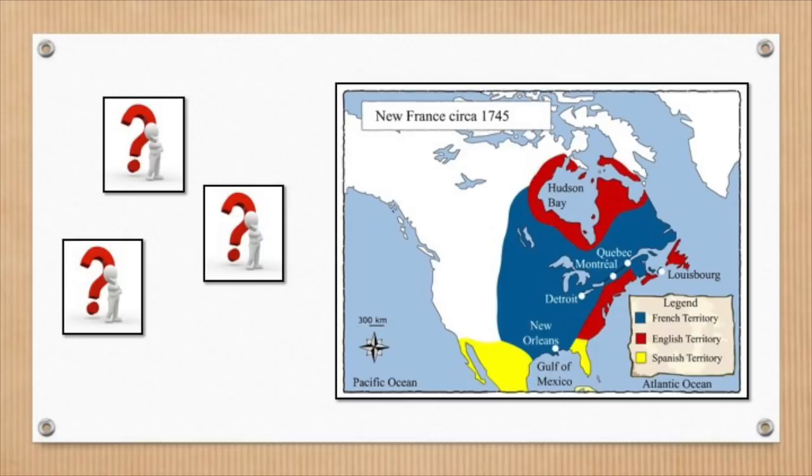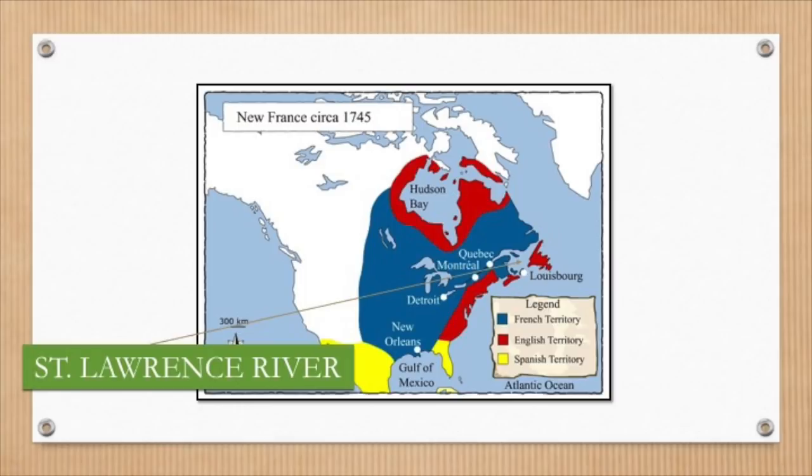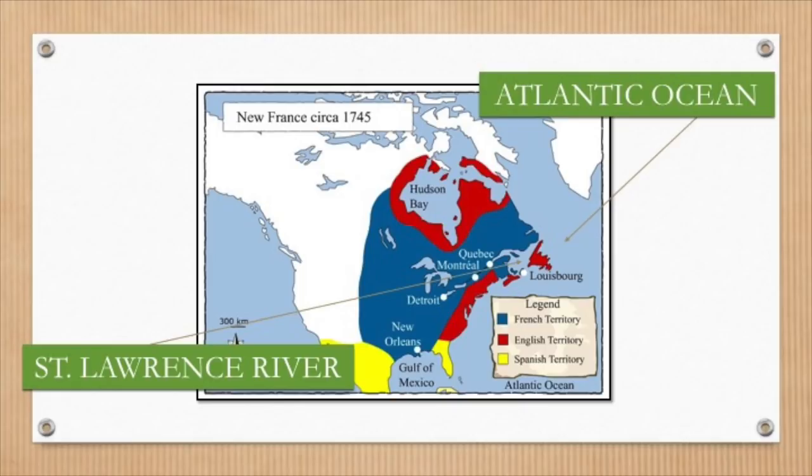The fort guarded the mouth of the St. Lawrence River, which led to the fortress at Quebec. As well, the fort was on the Atlantic coast, and this gave the French access to supplies and troops from France.